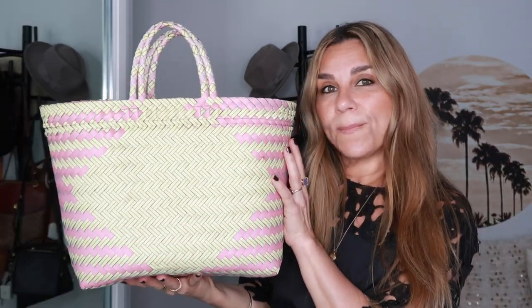This is another bag from Bali — it's so different. I love the shape — it's a great little beach bag or shopper tote. I love the natural and pink woven together; it's just a beautiful combination. Only five dollars for a handmade gorgeous tote.